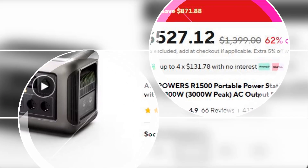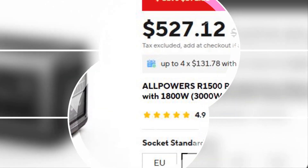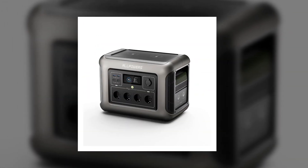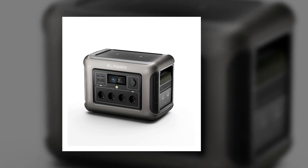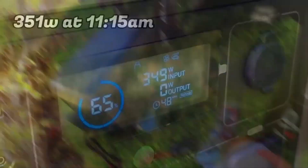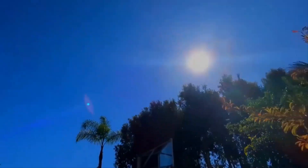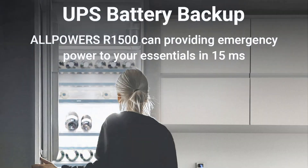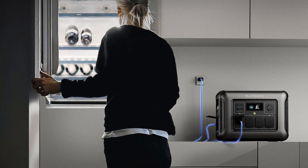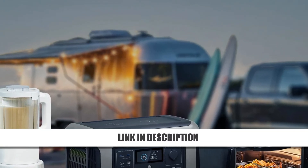Number 3: Alpowers R1500 Solar Power Station. The Alpowers R1500 is the ultimate solar power station designed for those who need quiet, portable energy. It includes a reliable UPS function with 15-millisecond switching, keeping your devices running without interruption. Fast solar charging and whisper-quiet operation make it ideal for indoor or outdoor use. The unit also comes with a six-year warranty and robust customer support, offering peace of mind. It's the perfect companion for emergencies, camping, or off-grid living.